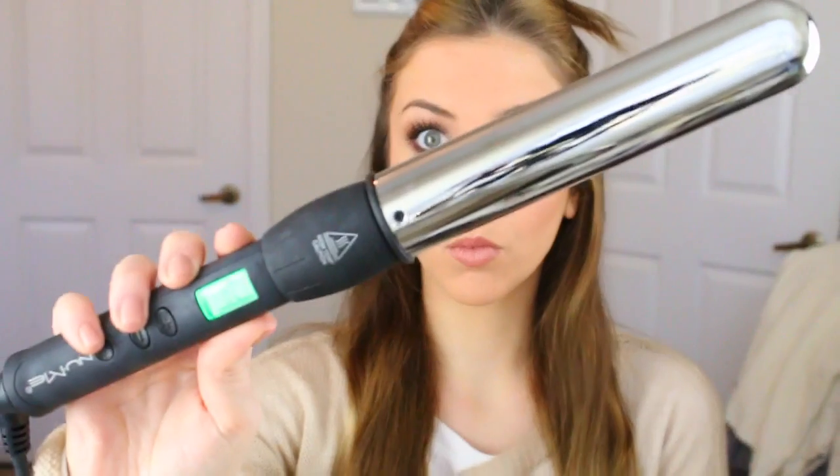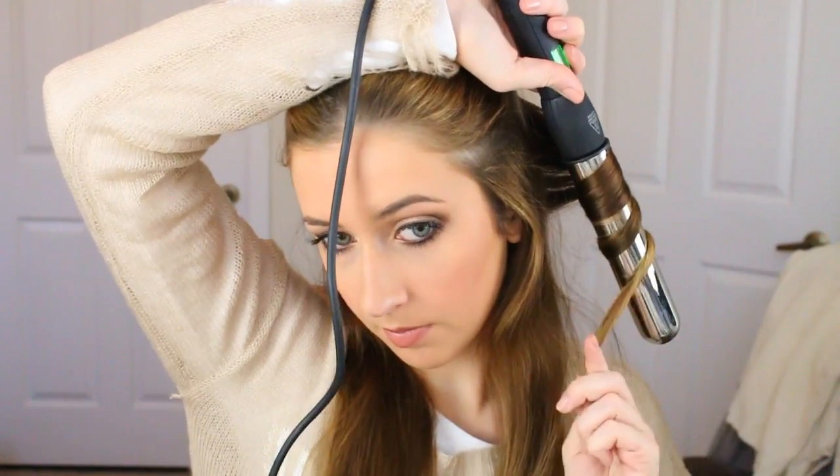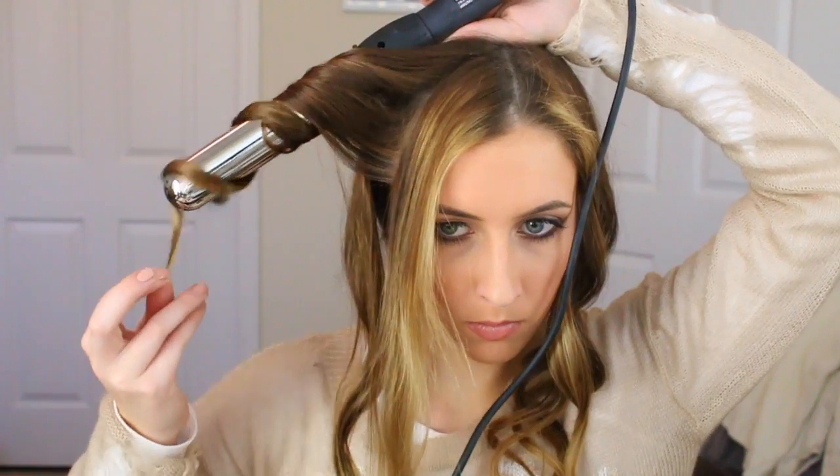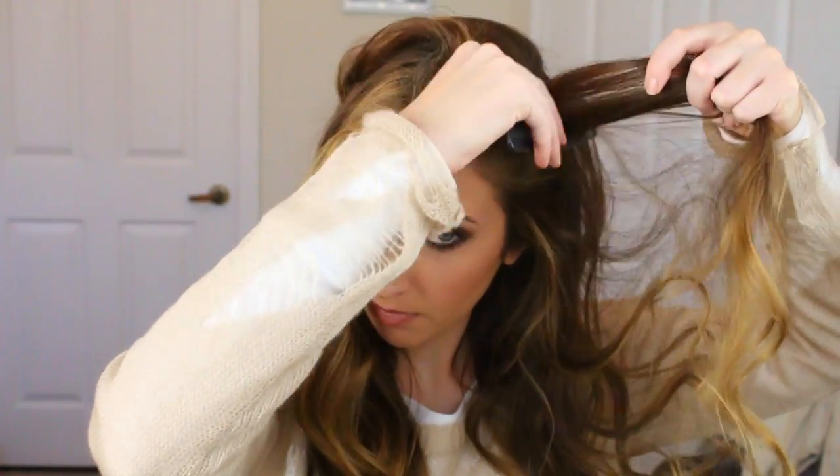For my hair I'm using my NuMe 32 millimeter curling wand because this is the biggest one I have, and Selena Gomez always has big full curls. I'm taking small sections and curling each strand in opposite directions to give it more volume and body. Once I'm done I'm going to hairspray like crazy and then tease it out a bit. If you're interested in NuMe, I have an awesome 60% off discount code down below — they're always running great deals and it's what I use for my hair all the time.